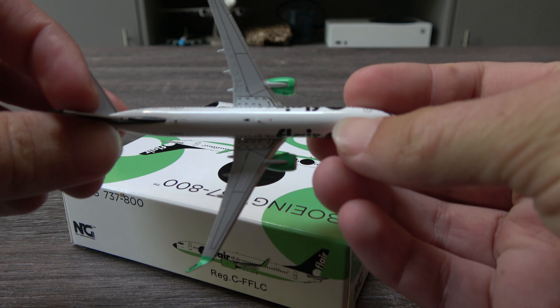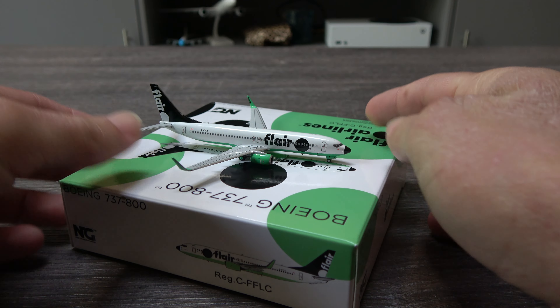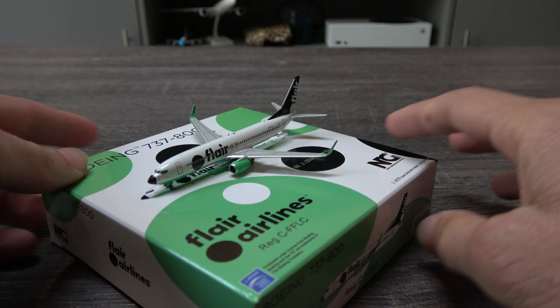The top-down view — nothing crazy there. It's a very nice model though. I like it, I like the look honestly.